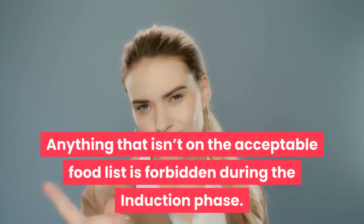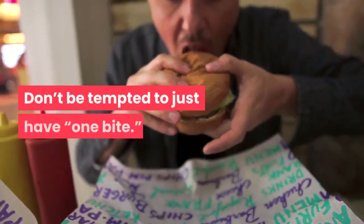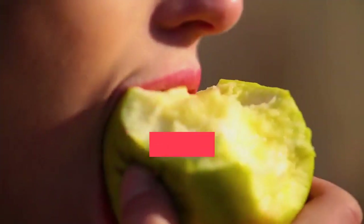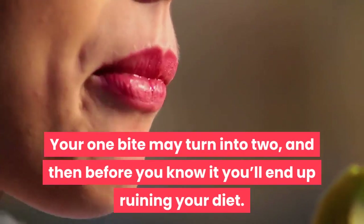Anything that isn't on the acceptable food list is forbidden during the induction phase. Don't be tempted to just have one bite. Your one bite may turn into two, and then before you know it you'll end up ruining your diet.